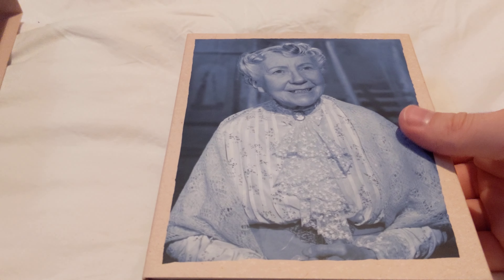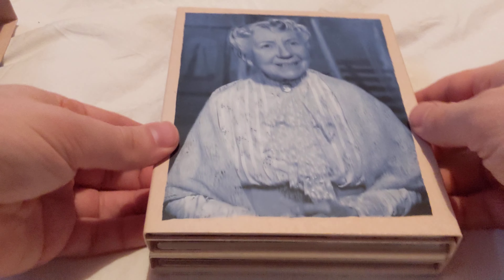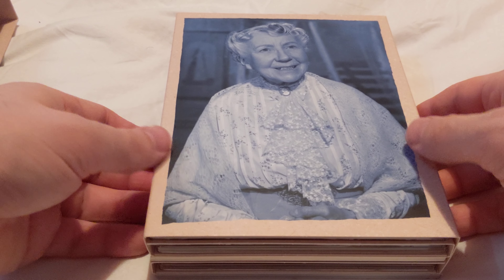So the first image we see is Mrs. Wilberforce, who's of course the lady title character. I think she won BAFTA for Best Actress actually, which is interesting.